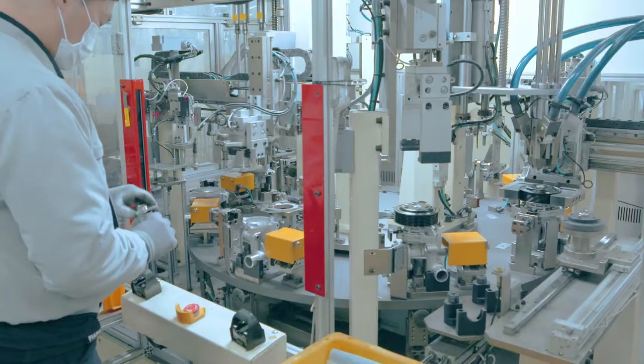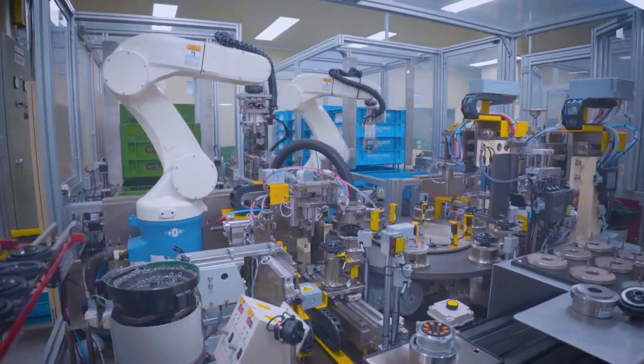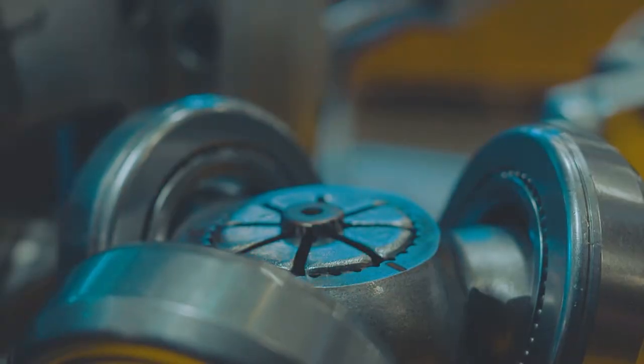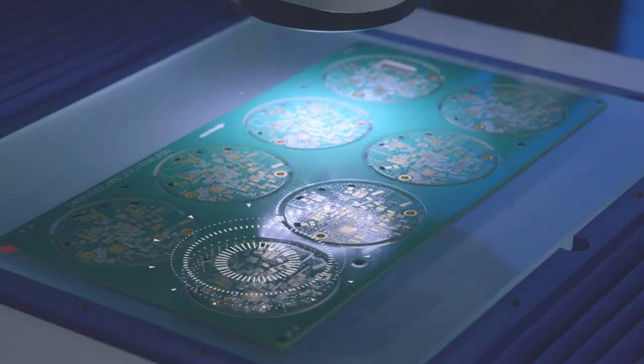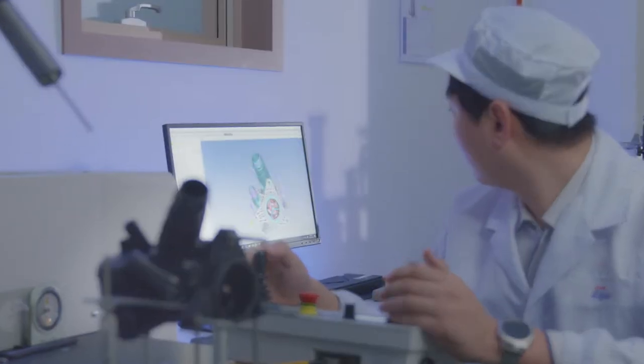GMB's ultra-precision automotive parts made with the best technology have been the standard for global automotive parts. In addition, we are preparing for a new growth engine in the future mobility era by devoting all our efforts to developing automotive electronics required for next-generation eco-friendly energy cars.